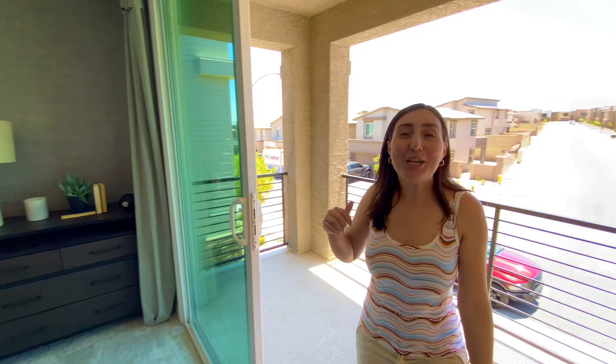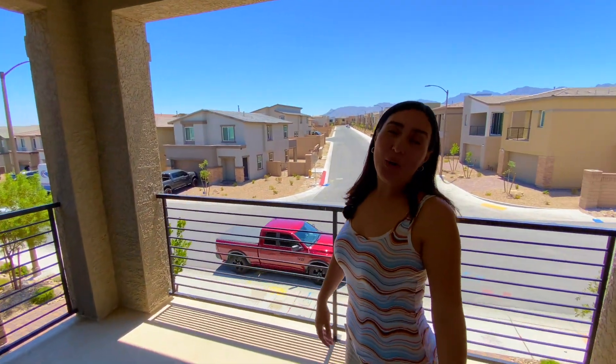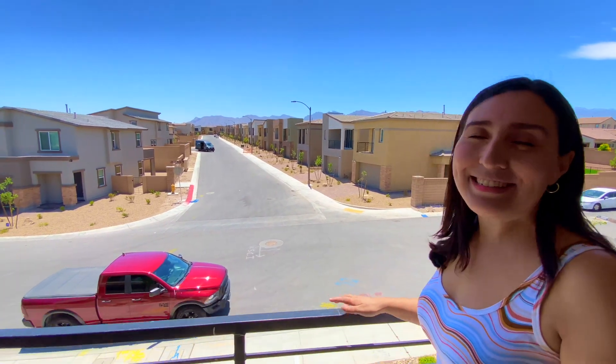This is really cool — step up from the owner's suite to your owner's private balcony, where you can relax, unwind, and enjoy coffee in the morning or summer breezes in the evening.